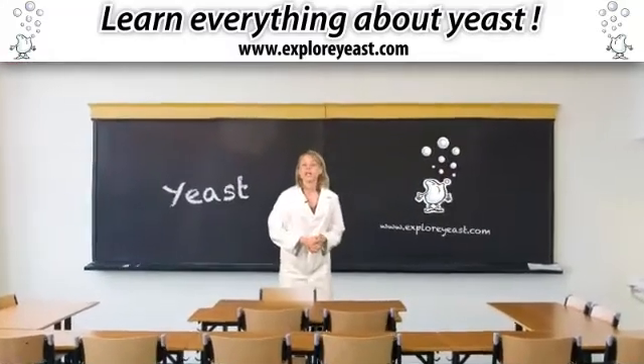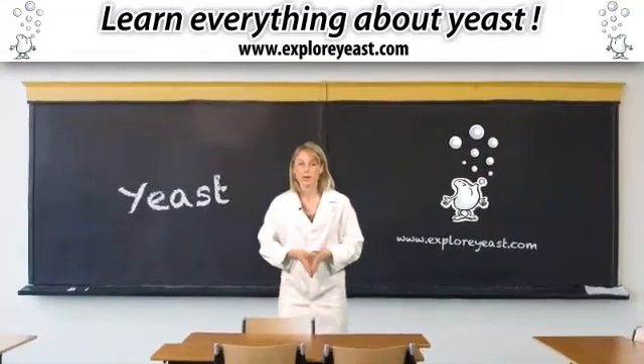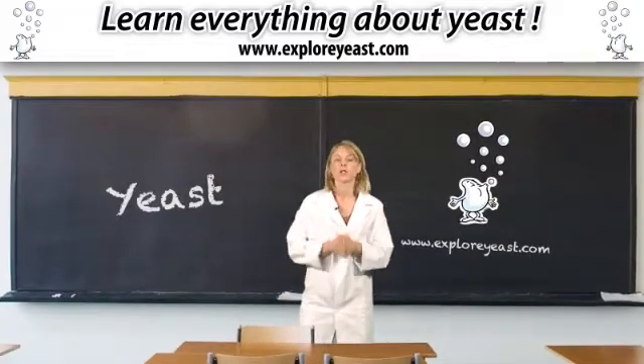Hello! Today I am going to tell you what yeast is, where it comes from, and what it's used for.